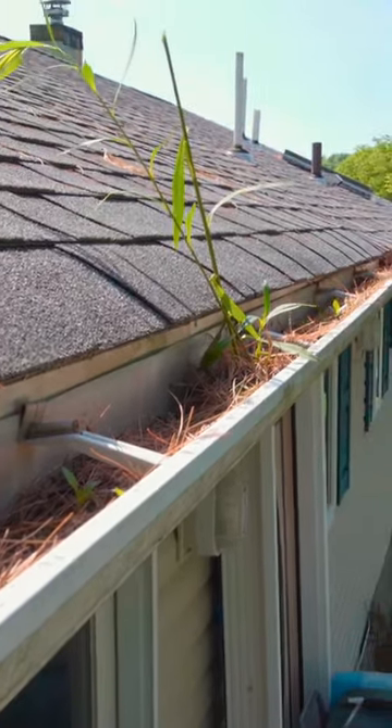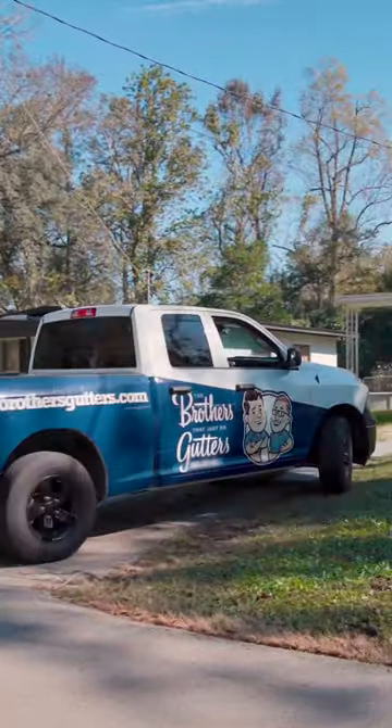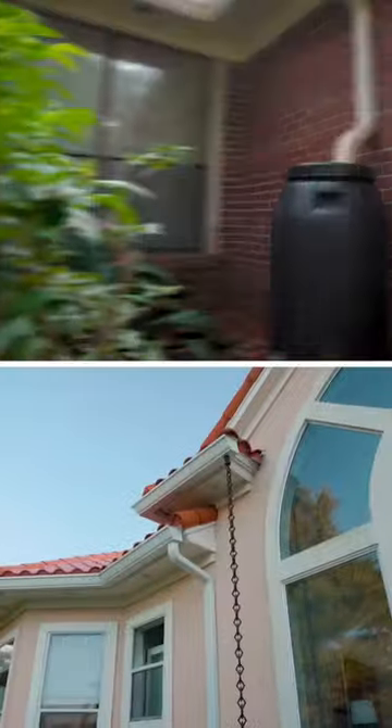Are you tired of dealing with clogged gutters and would love a sustainable water source for your garden? The Brothers That Just Do Gutters has a solution: Rain Chains and Rain Barrels.